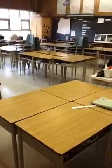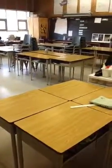Good morning everyone. This is Ms. Fawcett and it's actually still Monday after school. It's 3:35 and everyone has gone home. So let's see how the room looks.